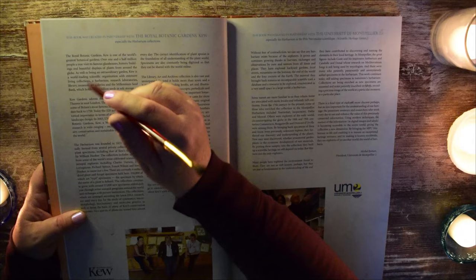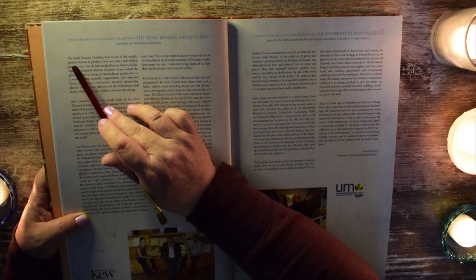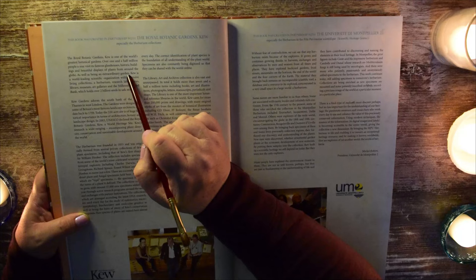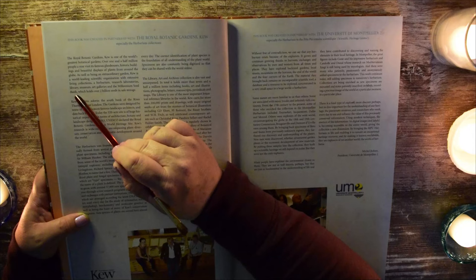This book was created in partnership with the Royal Botanic Gardens, Kew, especially the Herbarium Collections. The Royal Botanic Gardens in Kew is one of the world's greatest botanical gardens. Over one and a half million people a year visit its famous glasshouses, historic buildings, and beautiful displays of plants from around the globe. As well as being an extraordinary garden, Kew is a world-leading scientific organization with extensive living collections, a herbarium, research laboratories, library, museum, art galleries, and the Millennium Seed Bank, which holds over two billion seeds in safe storage.